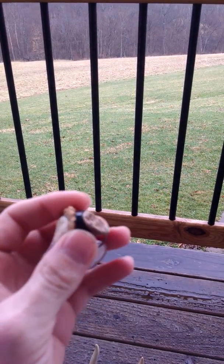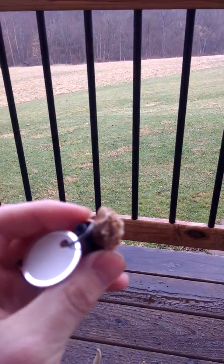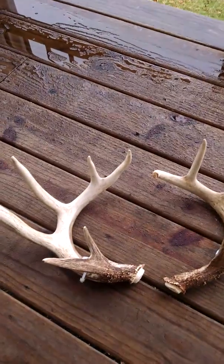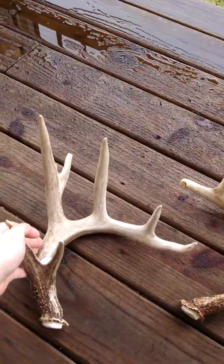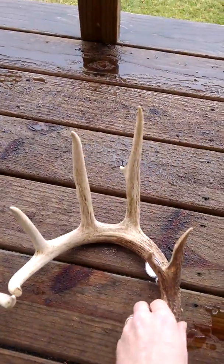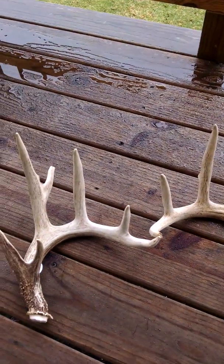If you're wondering what the tags are — I put the year on all of our sheds, something we do now. I got my biggest set. Looked all over for this deer and ended up finding them laying in the middle of a field.